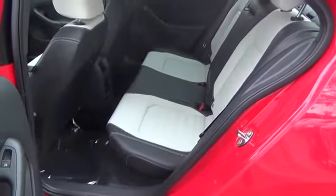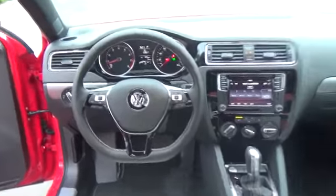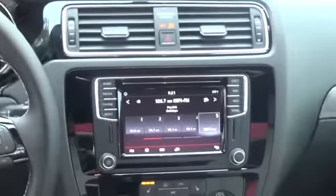Also included are Volkswagen Car-Net connected car features, leather-wrapped multifunction steering wheel, interior ambient lighting, 8-way manually adjustable driver's seat including lumbar support, front passenger seat that's 6-way manually adjustable, and ceramic and Titan black two-tone sport leatherette seating surfaces.